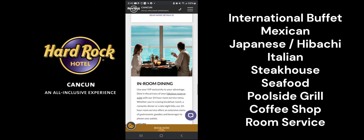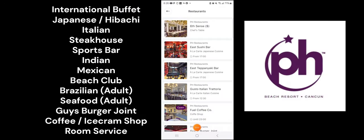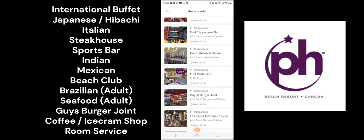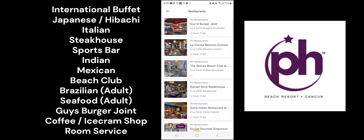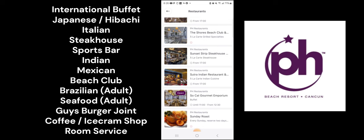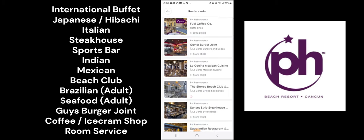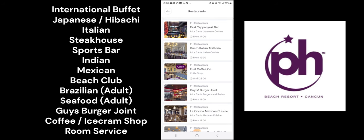Planet Hollywood has an international buffet and seven specialty restaurants including a Japanese restaurant with à la carte, hibachi, and sushi, an Italian restaurant, a steakhouse, sports bar, an Indian restaurant, a Mexican restaurant, and a beach club — although the beach club is currently temporarily closed. There are two additional restaurants in the adults area: a Brazilian restaurant and a seafood restaurant. There's also a Guy's Burger Joint out by the pools, and lunch is served at some of the specialty restaurants. There is also a coffee and ice cream shop, and 24-hour room service is available.